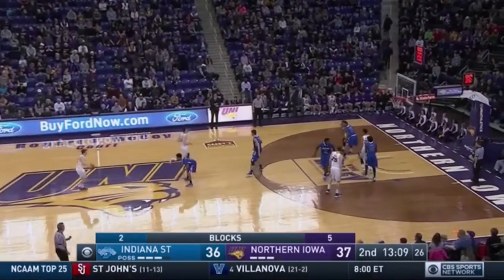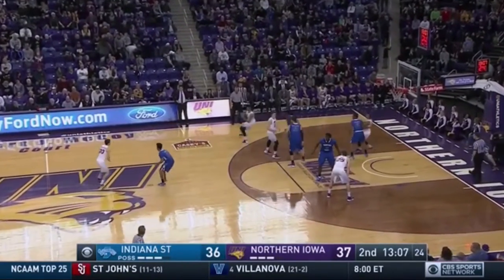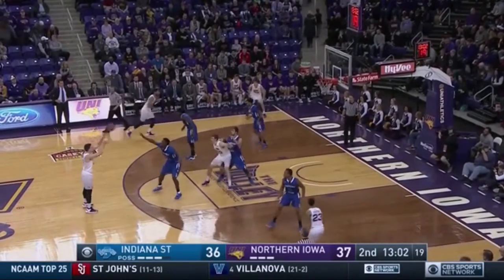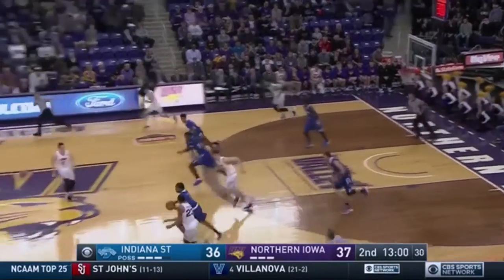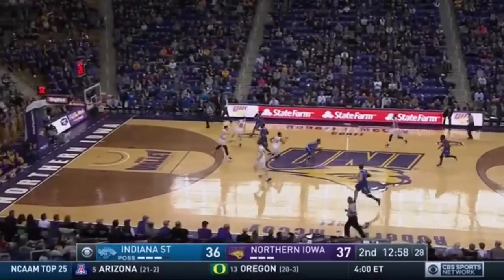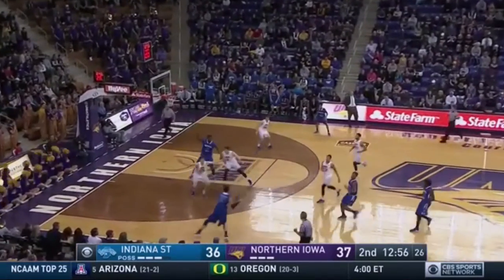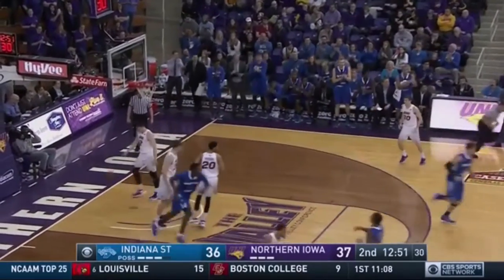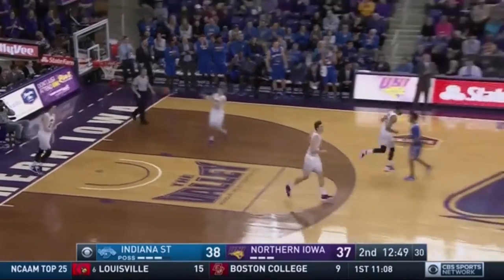Dribbles it up the floor for Northern Iowa. Left wing to Morgan. Morgan up front for Carlson. He throws it away as Rickman gets a steal. Franklin brings it to the front court. Franklin to Boone-Skoten. He drives it in the lane. A runner goes in, and Indiana State back in front, 38-37.